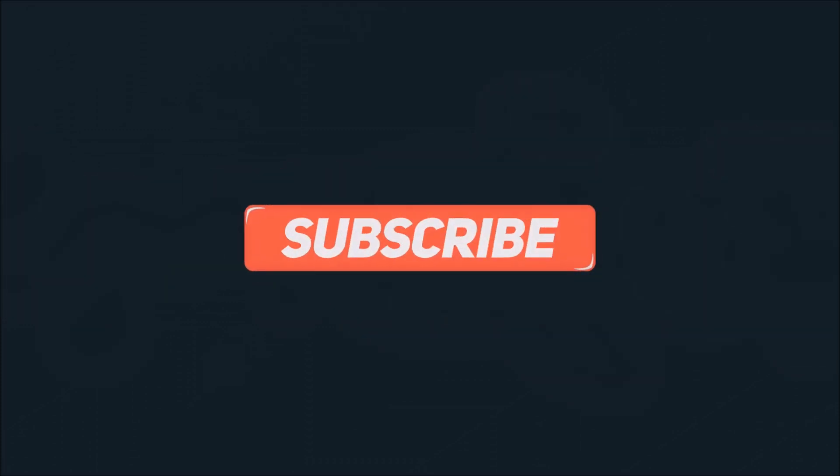If you like this video, please hit the like button, subscribe, and hit the bell icon to get notified. I'll catch you up in a second.